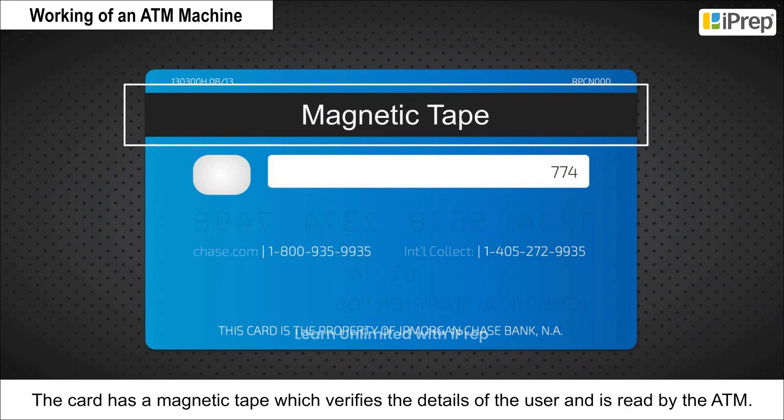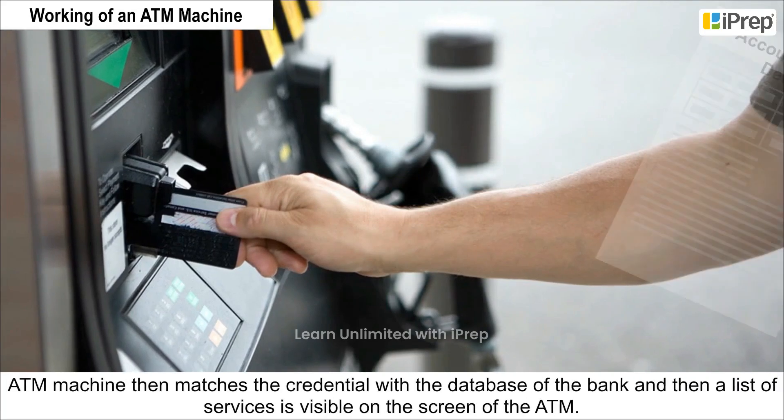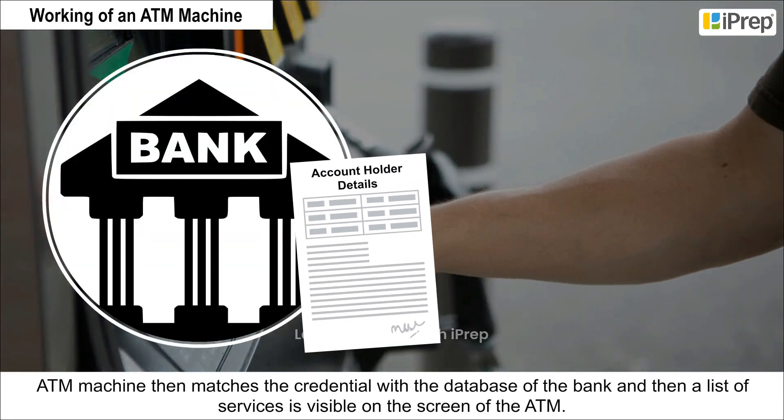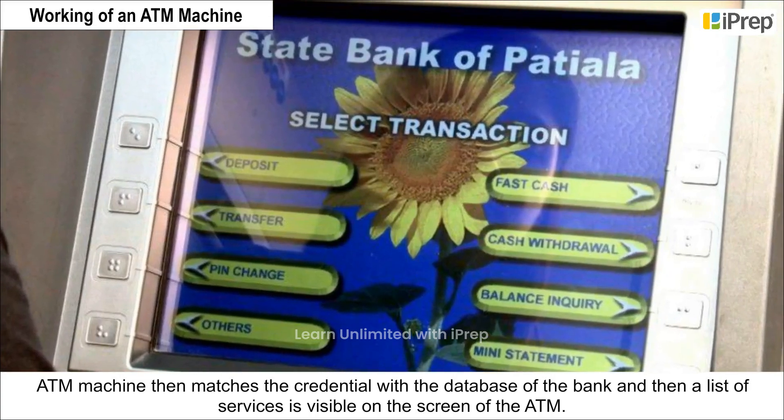The card has a magnetic tape which verifies the details of the user and is read by the ATM. The ATM machine then matches the credentials with the database of the bank, and then a list of services is visible on the screen of the ATM.